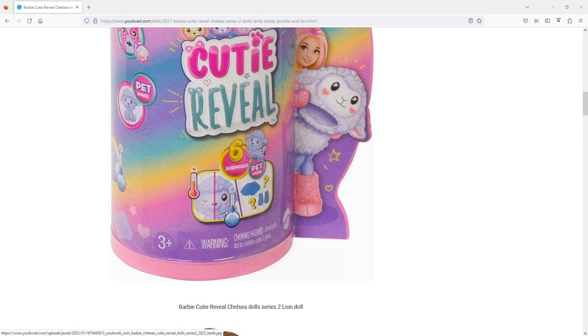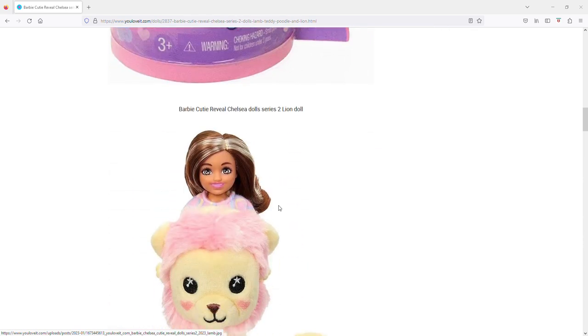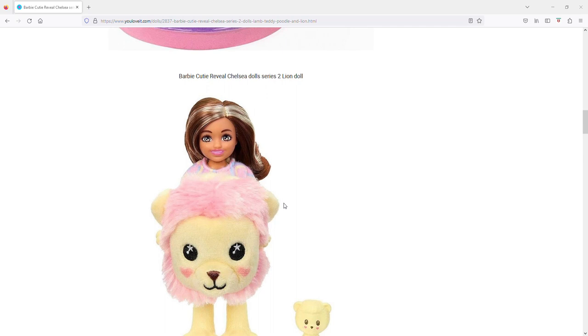They say six surprises, but they're probably counting the color reveal thing where you wake up your pet. I don't think there's anything for Chelsea's face on these. I thought it was a real shame these went in the Cutie Reveal direction — even though it's kind of non-mystery since you know which one you're getting, you just don't see it until you take the mascot head off.